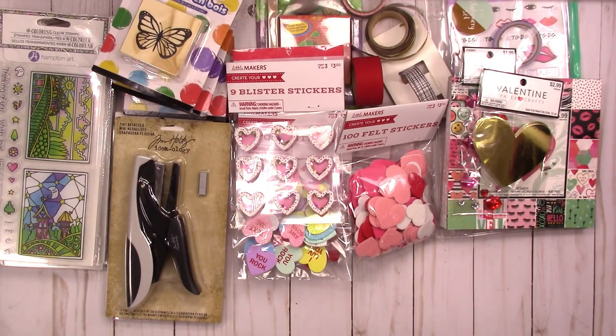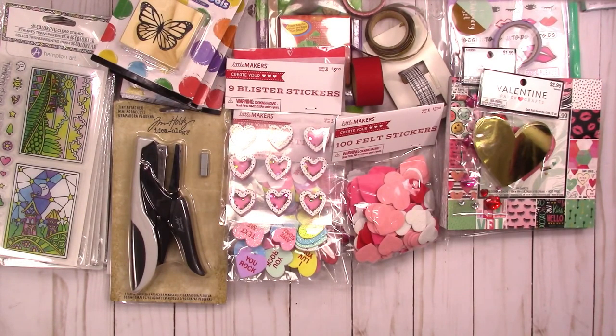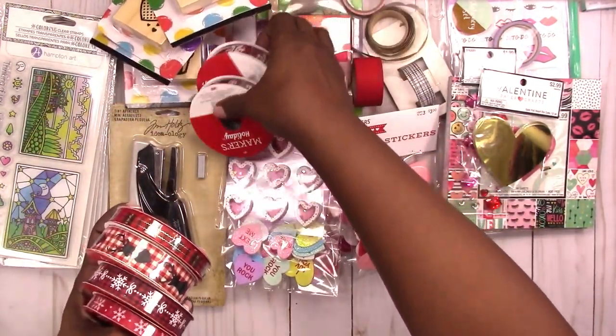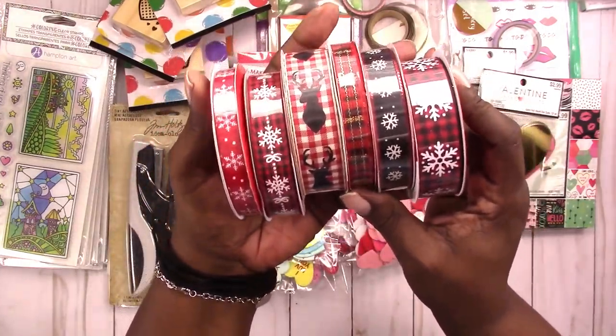They also had ribbon at 85% off, so I think I paid like 40 to 59 cents for these. I got these Christmas ribbons to put in my stash for next year.